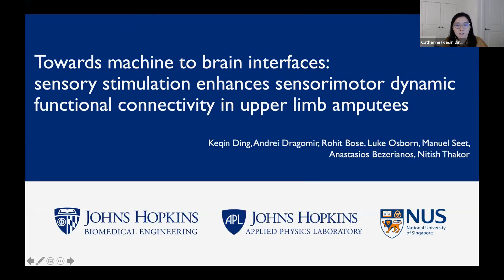Thank you for the introduction. Hi everyone, I'm Catherine and today I'm going to share the work on studying the effects of sensory stimulation on cortical sensory motor processing in individuals with upper limb amputation. This is joint work done at Johns Hopkins and the National University of Singapore.